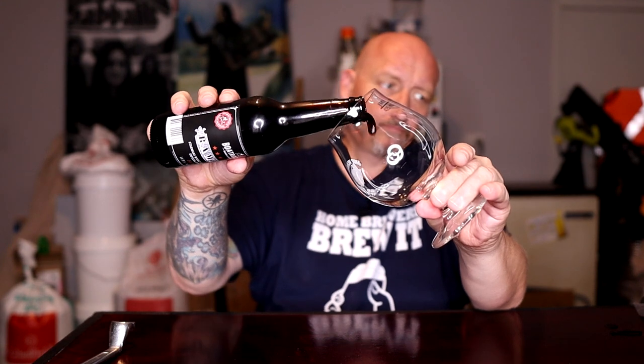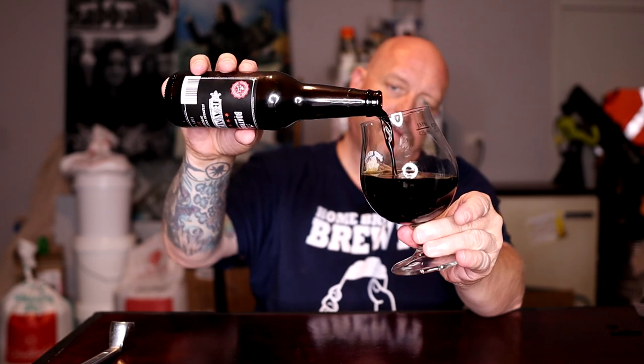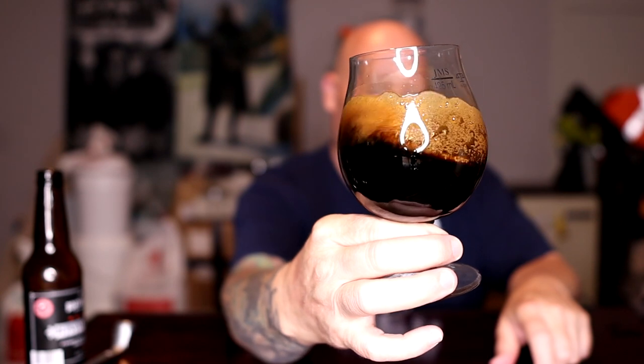Let's get it in the glass now. This bottle is probably big enough to nearly serve two people — it's 11.8 percent, it's a big beer. I might even save a bit for later. I can smell the whiskey from here — big whiskey notes.